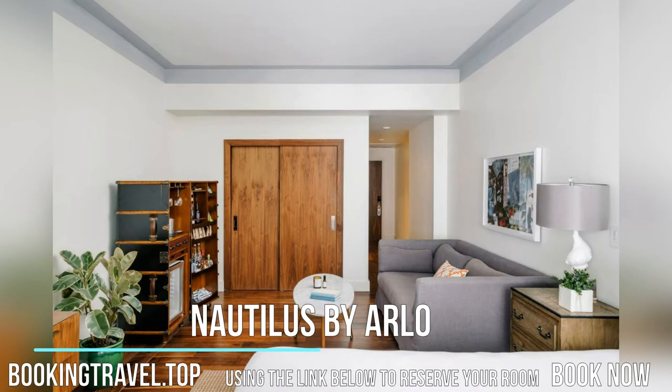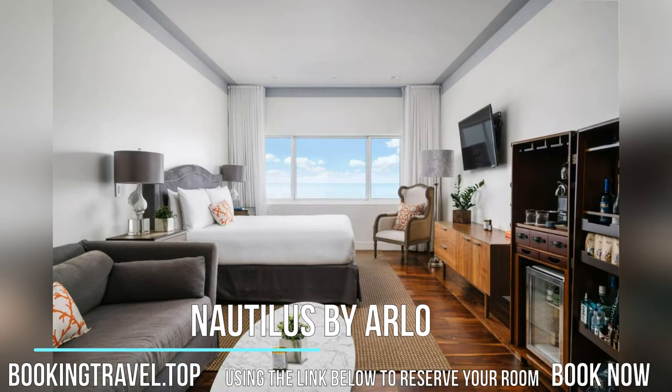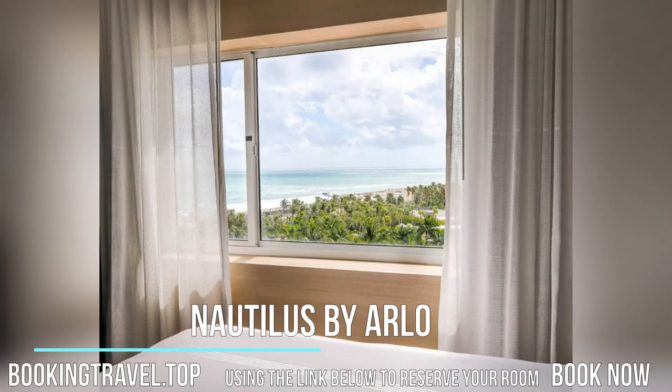Golfing is five minutes drive away at Miami Beach Golf Club. Lincoln Road boutiques and cafes are 0.7 miles from Nautilus, while the Bass Museum of Art is 300 meters away.